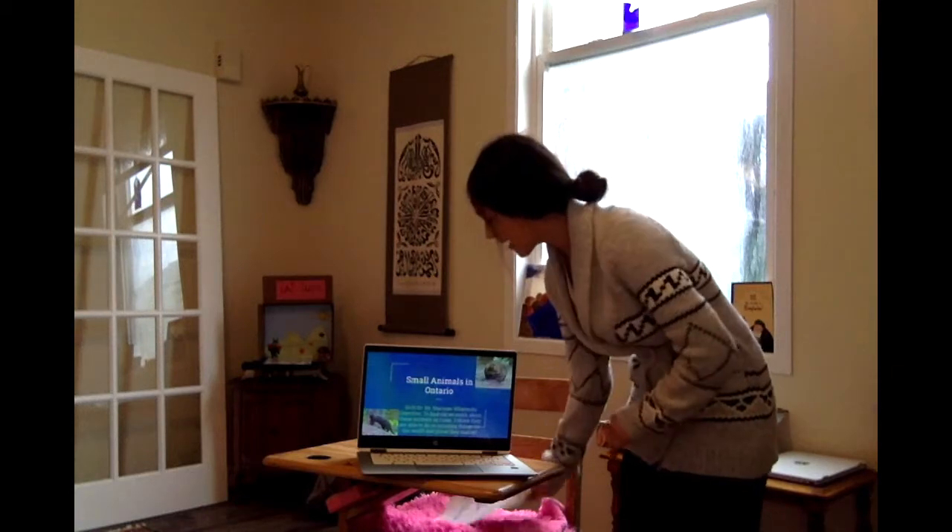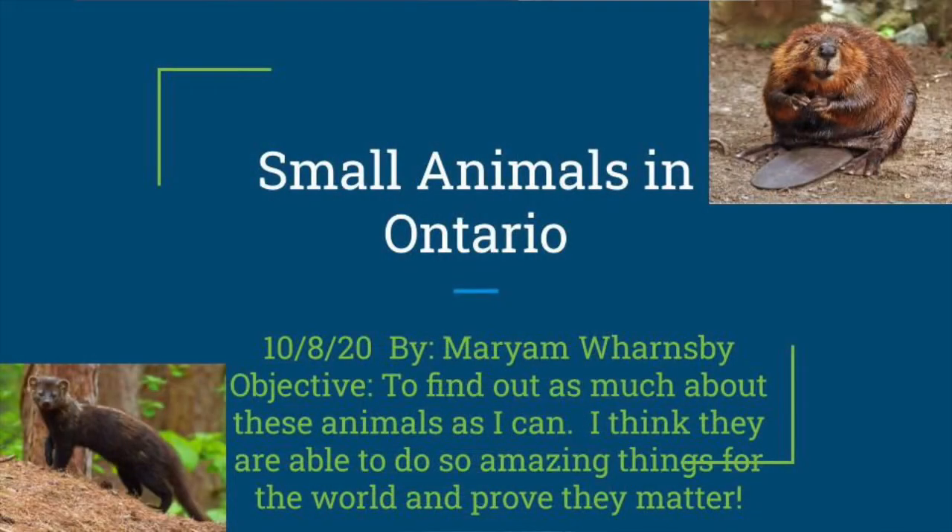Here I have a little presentation, and my objective of this project was to find out as much about these animals as I can. I think they are able to do so many amazing things for the world, and I want to prove that they matter.